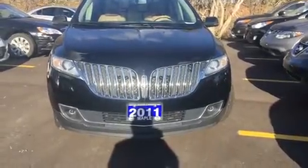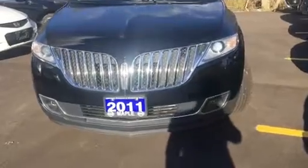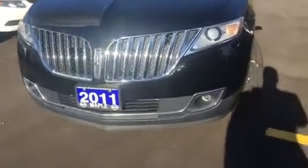You can see that nice chrome lip in the front and the chrome fascia. Now it is a 2012, not a 2011 — I apologize about the nameplate. You have the fog lights in the front. Walking around the body, you can see the tires are almost brand new. There are no dings, dents, scratches, or anything like that. Nice chrome door handles and alloy wheels.